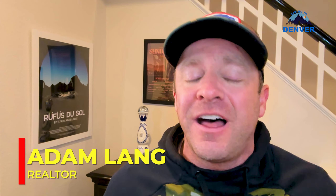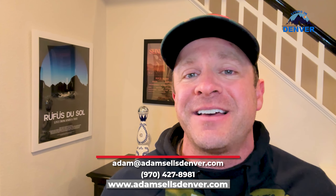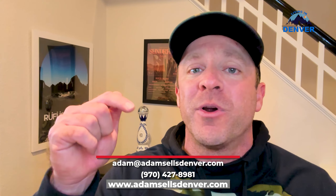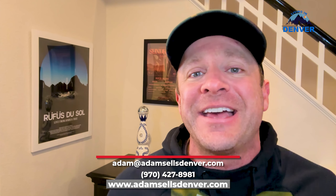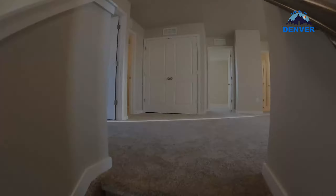My name's Adam, I'm a licensed realtor here in Denver, and I love making videos like this. What I really love is connecting with people like yourselves that are considering moving here to the Mile High City, Denver, Colorado. Make sure you hit that like and subscribe button — I release videos like this every week. I'm always available for a Zoom call or phone call; my number and email are down below. Reach out with any questions whether you're moving six days, six weeks, or six years from now.